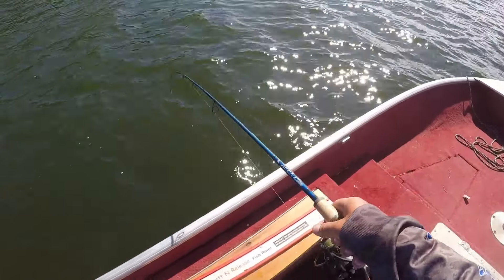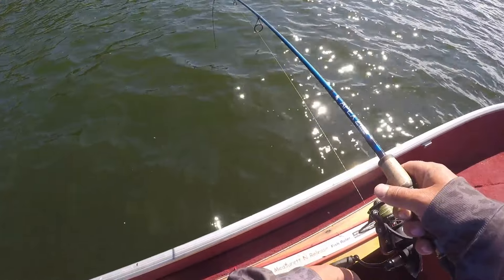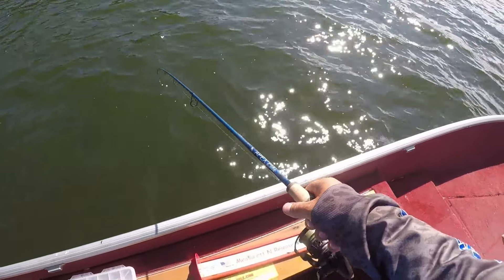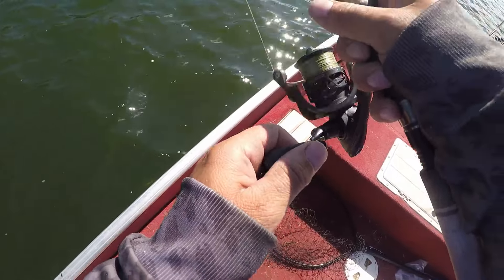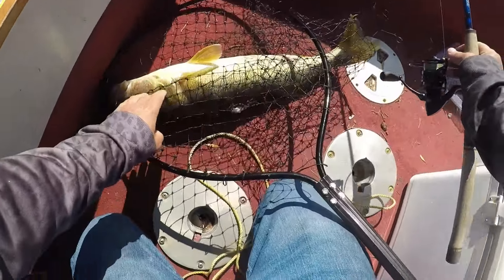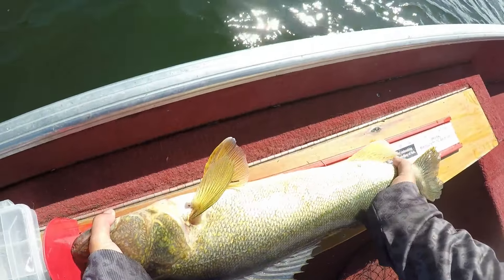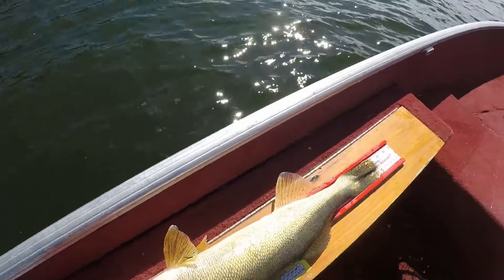I only have 8-pound fluorocarbon on here so I'm not going to get crazy. A big fish of the day would be fantastic. There he is - it's a freaking monster! I'm not kidding you when I say that. Oh my gosh, look at this fish! Oh my god, that's a monster - that's got to be 27, 28 inches. I just want to get you unhooked, get a measurement, and get you back in the water. The hook is right in the corner of the mouth. Look at that giant - absolute giant. 27 inches! That's a monster, I told you it'd be big.